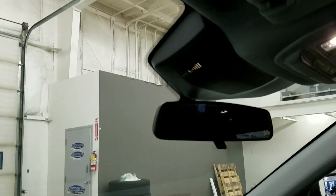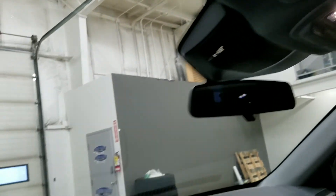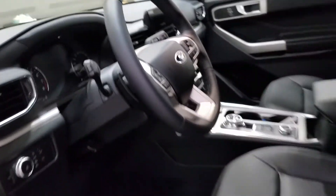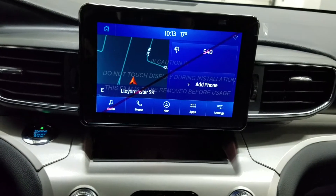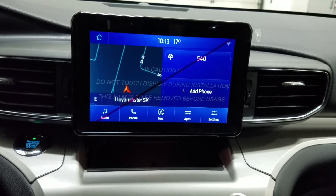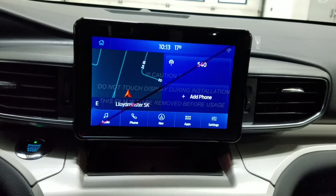Looking above we have our rearview mirror as well as our cabin light options. As we look ahead at our center face, you'll see that we have many options available such as audio, phone, navigation, and apps.